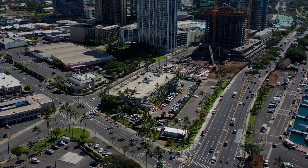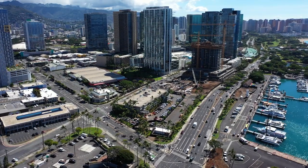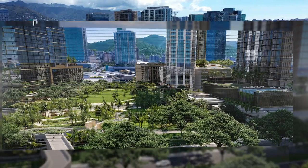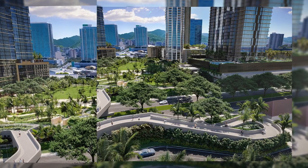Let's start with the location. Kalai is located on the first row adjacent to Victoria Ward Park. If you visit Ward Village today, this park between Kalai and Victoria Place hasn't been built yet, but looking at the renderings, it's going to be a beautiful park with a little bit of hills, walking paths, and lush vegetation.